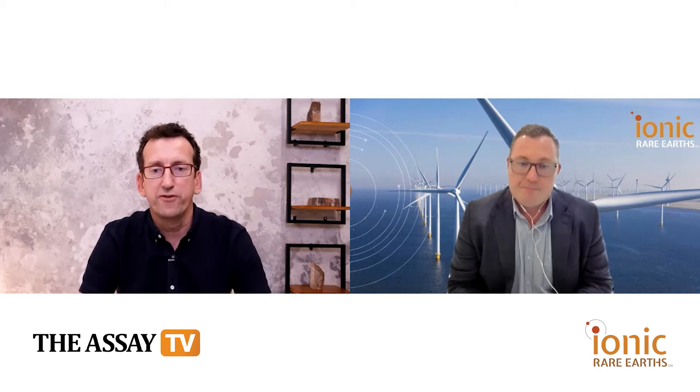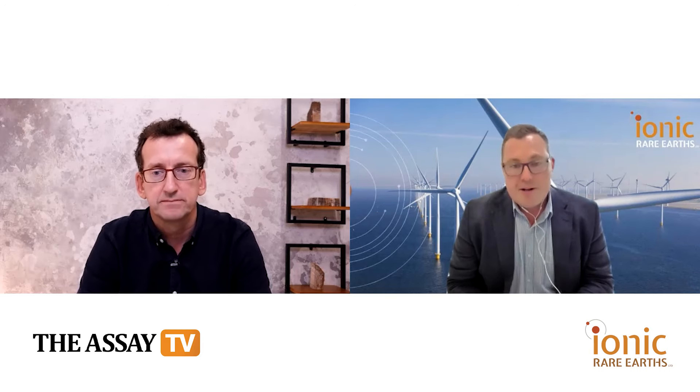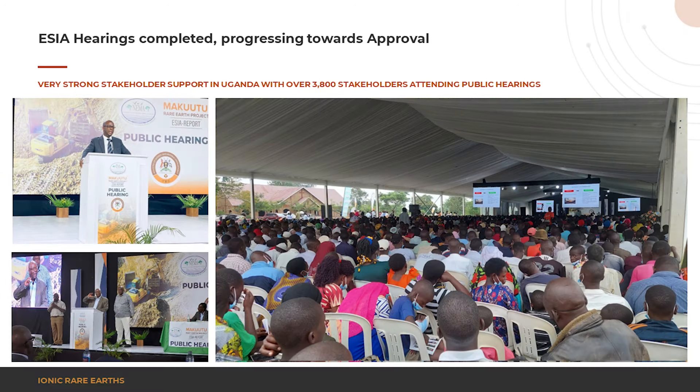The project is moving forward. I understand you've been doing the environmental and social impact assessment and having hearings with local stakeholders. How has that been going? We had tremendous support in August when we had our public hearings. We've had great buy-in from stakeholders in Uganda — over 3,800 local stakeholders attended the two hearings, and around 65,000 live Twitter feed attendees. Tremendous interest in the project, a lot of support, and very keen to see Makutu move from exploration to development and hopefully in the near term an operating mine.